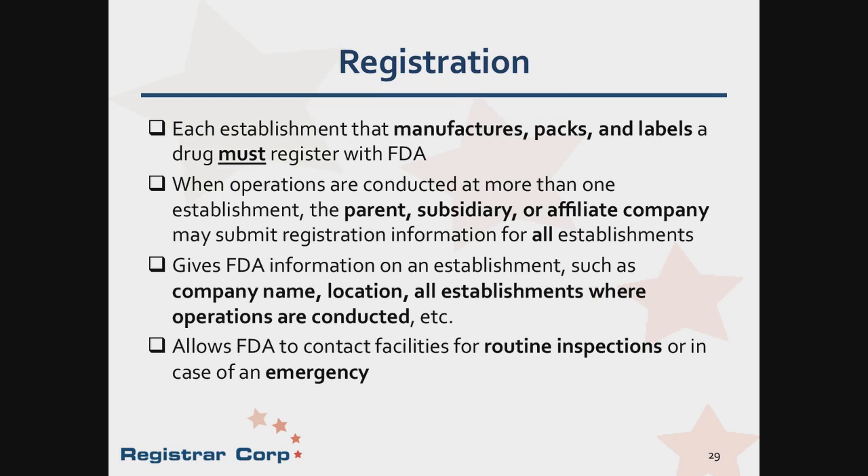FDA requires that manufacturers of drug products register their drug establishment. A manufacturer physically makes or manipulates the drug product, including packing, repacking, labeling, relabeling, analysis, and salvaging. Owning the rights to a formulation does not make a company a manufacturer. Each separate facility manufacturing drug products for commercial distribution in the United States is required to be registered with FDA. The registration includes company names, physical location, establishment contact information, business operation, and for foreign facilities, importer information and a designated United States agent who must reside within the United States. The registration not only informs FDA what facilities are manufacturing drug products, but also provides a record of how to contact the company in the event of an emergency, such as a product recall or routine inspection.